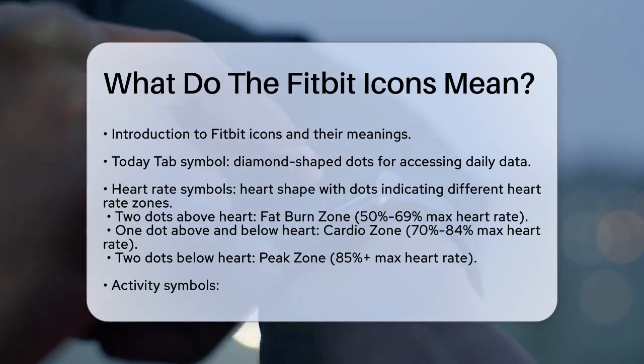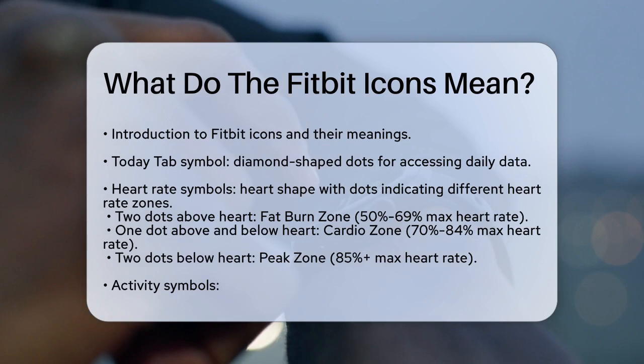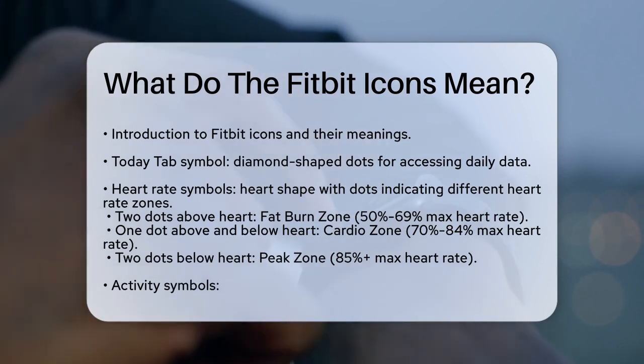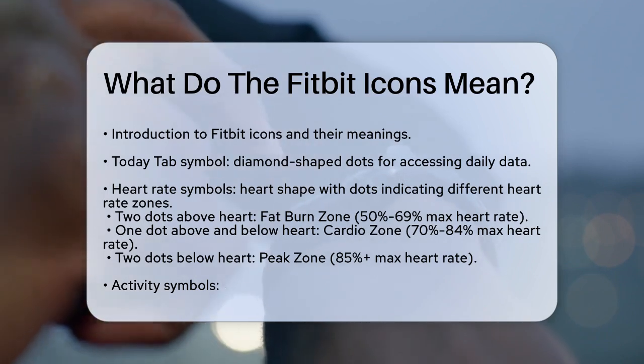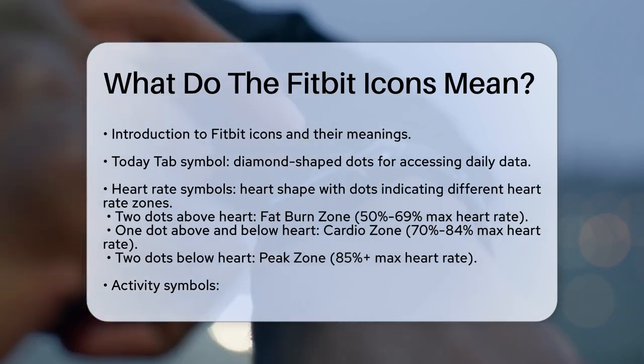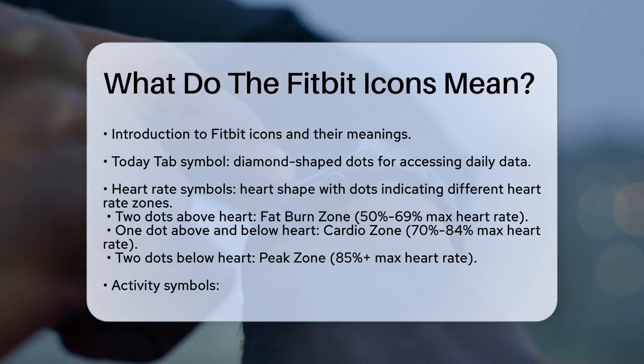First off, let's talk about the Today tab. This symbol looks like a series of dots arranged into a diamond shape. When you see this, it means you can access all your daily data, including your steps, floors climbed, and any active challenges you're participating in, all from your Fitbit mobile app.